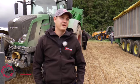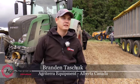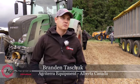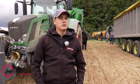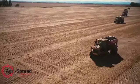My name is Brandon Taschuk. I'm with Egger Terra Equipment in Alberta, Canada. We currently have eight branches in Alberta and one in Saskatchewan. We handle the Massey Ferguson product as well as the EggerSpread and other short line product.